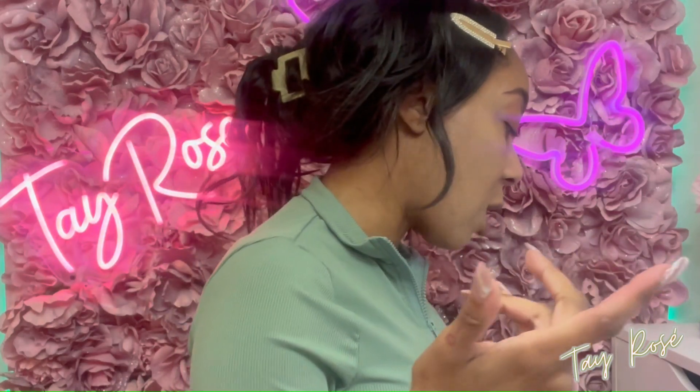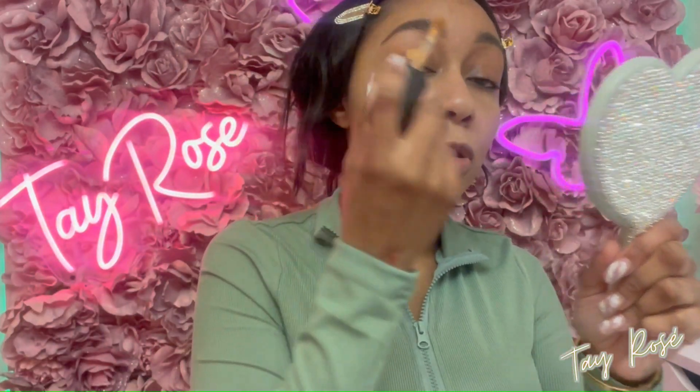I'll put my Influenster referral link in the description box below so if you want to join, you're more than welcome to. Let me know in the comments if you want more information about this product. Now I'm going to go into the eye look — eye looks are my thing on here. I didn't get anything else from Anastasia Beverly Hills; I mainly focus on their eyeshadow palettes and lip products.